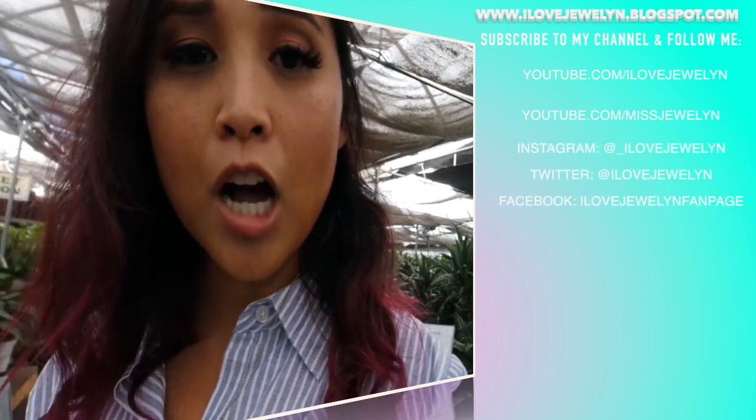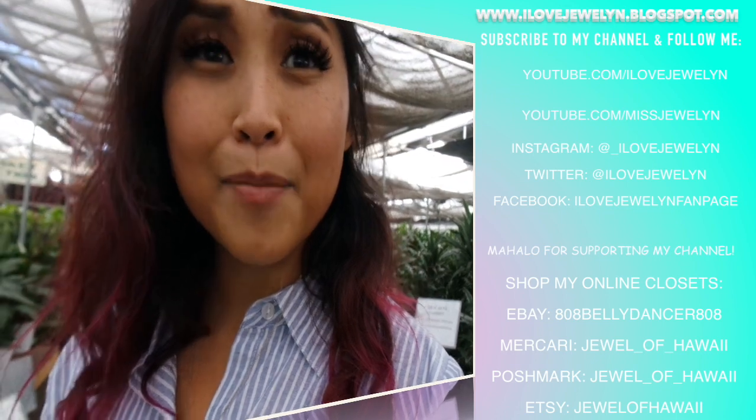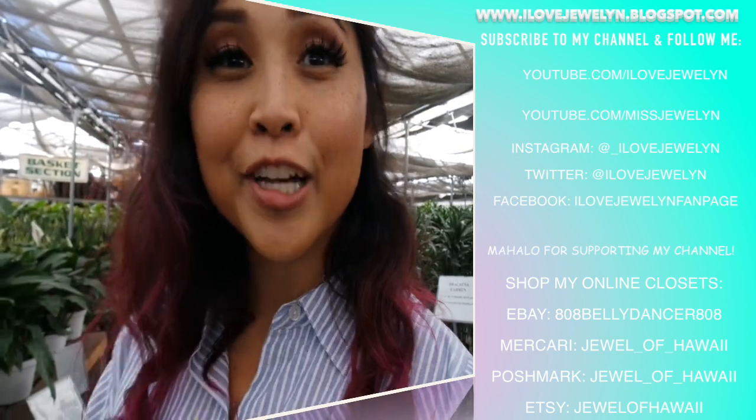If you guys enjoyed this video, let me know down in the comments below, thumbs up the video, and subscribe to my channel. You can find more on my blog at ilovejulian.blogspot.com. It is so humid in this greenhouse! I'll see you guys later — aloha from Orange County!